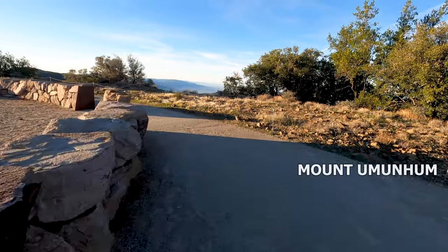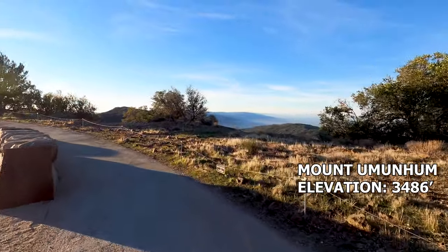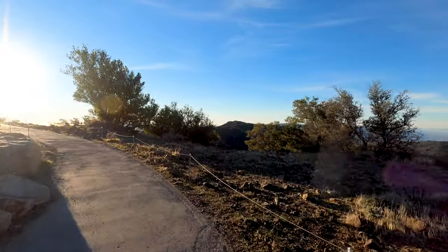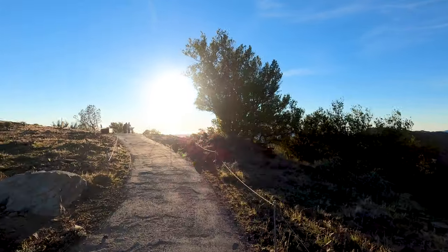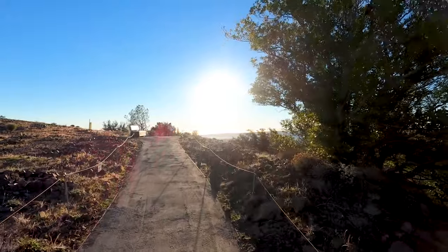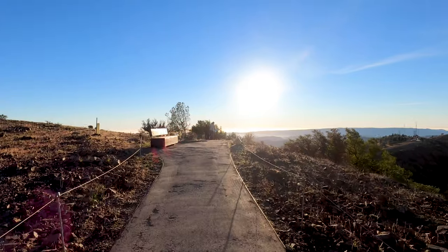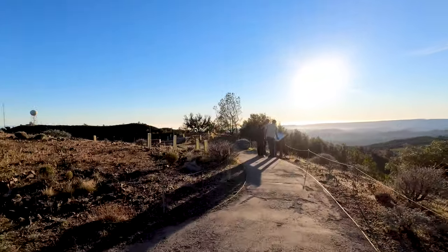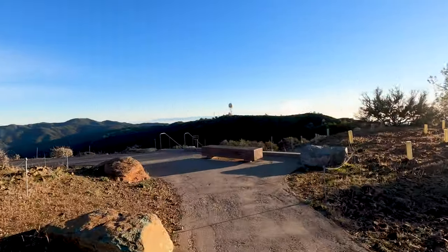Mount Umunum stands at an elevation of 3,486 feet and has a prominence of 566 feet. It is the fourth highest peak in the Santa Cruz Mountains and the seventh highest peak on the Sierra Club's Bay Area Nifty 90 list. Just like much of the coast in the San Francisco Bay Area, the prominence of Mount Umunum was taken advantage of for anti-aircraft defenses in World War II and the Cold War. The cube housed a radar tower that patrolled for aircraft during the Cold War.